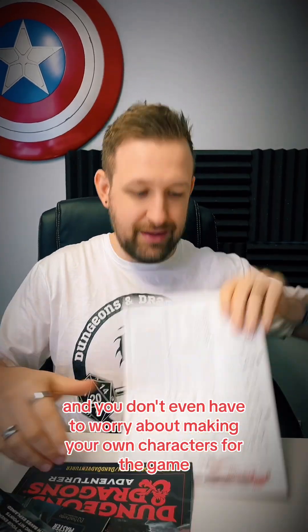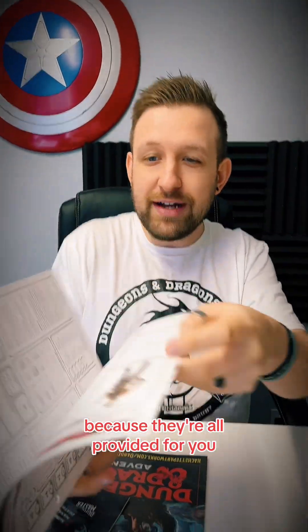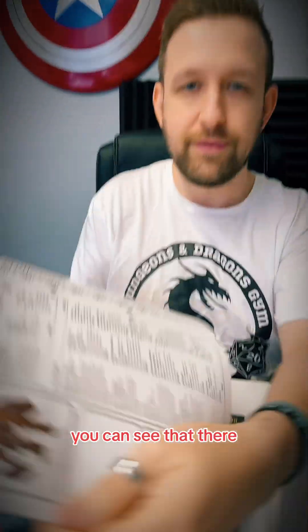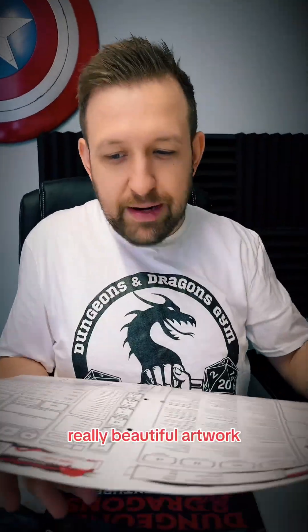Even things like an introduction to combat — useful things. And you don't even have to worry about making your own characters if you've never played before, because they're all provided for you. All the sheets are ready-done with little character artwork. The artwork's really cool, actually — really beautiful artwork.